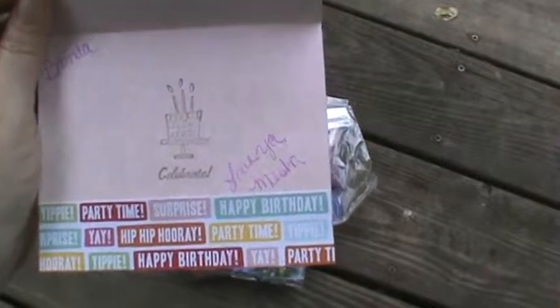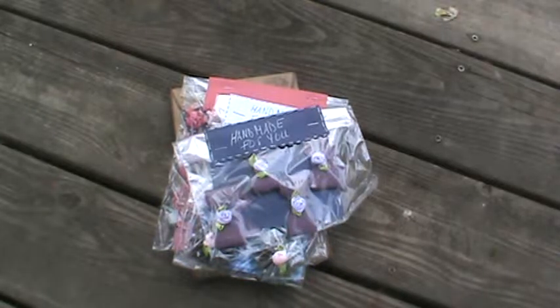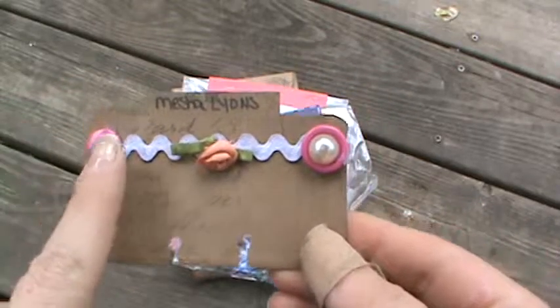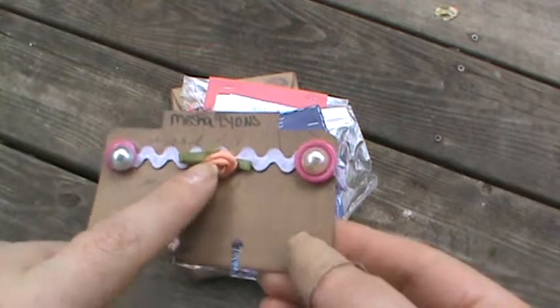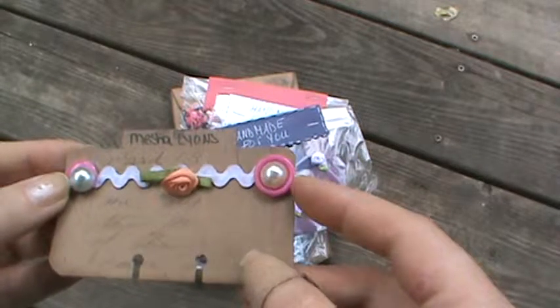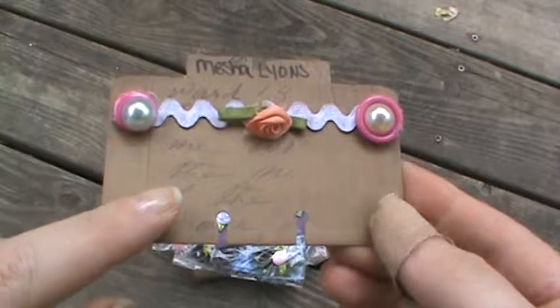It says 'celebrate,' and it's from Misha. Love you — I love you too, Misha. And here is her entry, her Rolodex. Isn't this really cute? I love her trim and the little peach flower. And she's layered up — I believe they're buttons — with some flatback pearls. Really pretty.